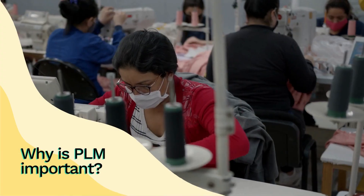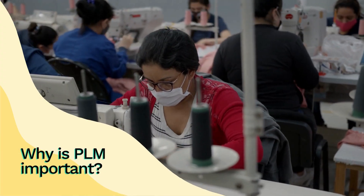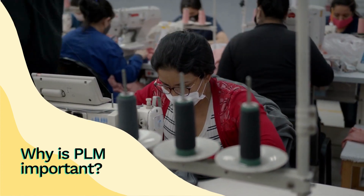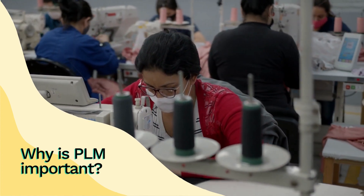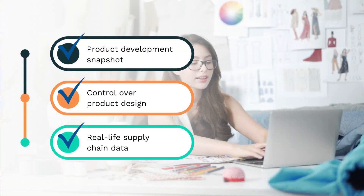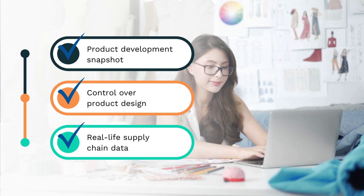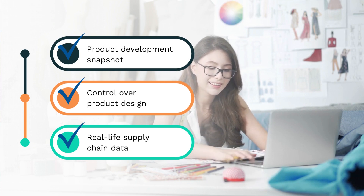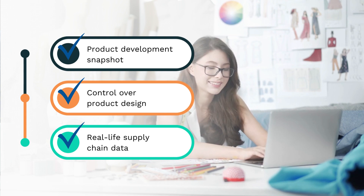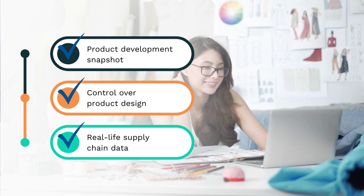In the fast-growing fashion business, PLMs are a must-have for small and large teams alike. Fashion brands are expected to continuously reinvent products and speed up time to market. PLM shows brands a holistic view of the entire product development process in one snapshot. It also provides brands with granular control over every part of product design and supplies real-life uniform data across the entire supply chain.